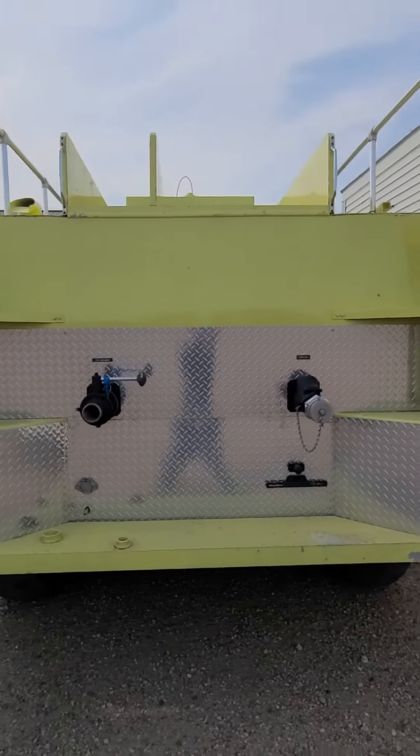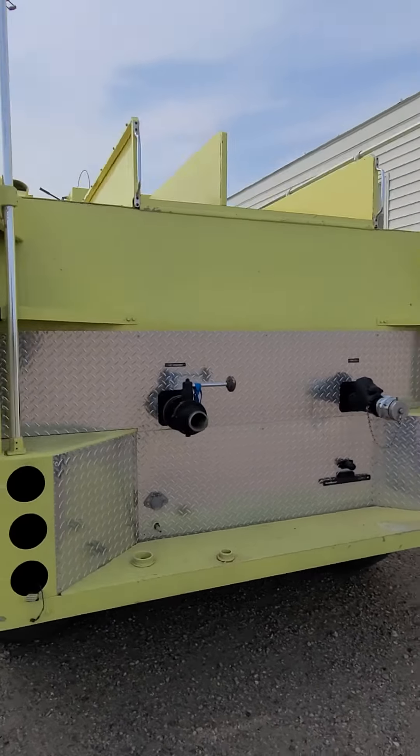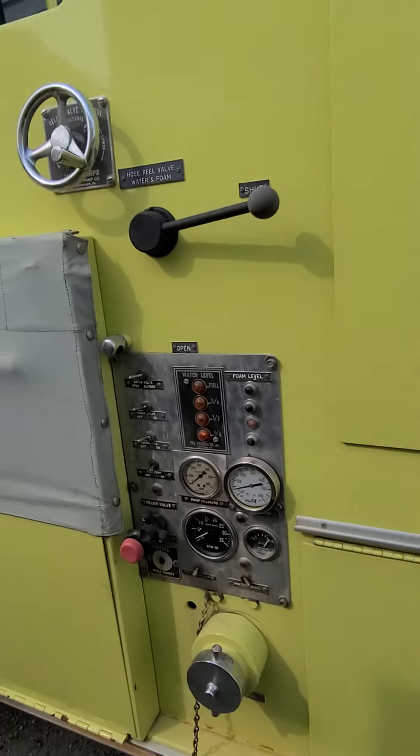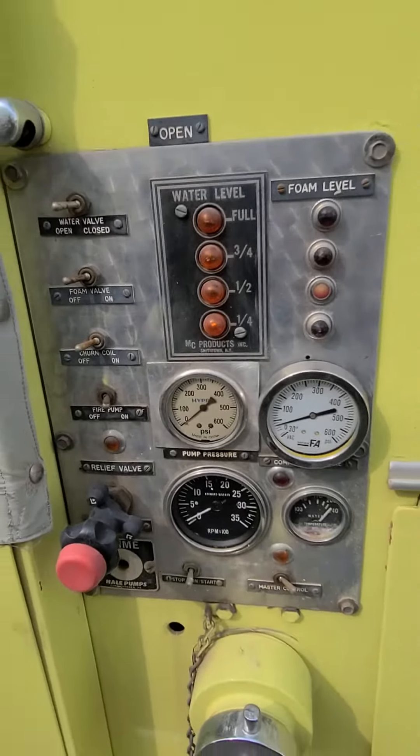Hello, Ben Meyer, Meyer Auction Service, showing you a 1975 Walter fire truck. This is part of the Huron, South Dakota city of Huron surplus auction.